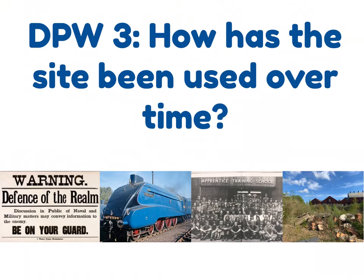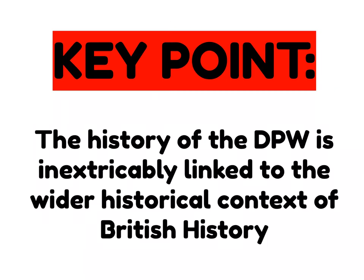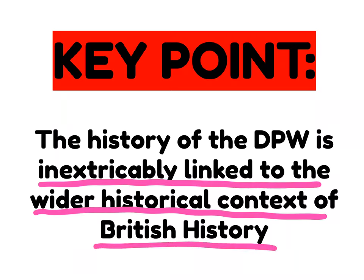In this video we're going to specifically focus on how the Doncaster Plantworks site has been used over time, looking at the different phases across its entire timeline. The history of the Doncaster Plantworks is inextricably linked to the wider historical context of British history, so we can have two timelines running alongside each other — British history and the Plantworks — mirroring each other through the Industrial Revolution, world wars, and industrial decline.